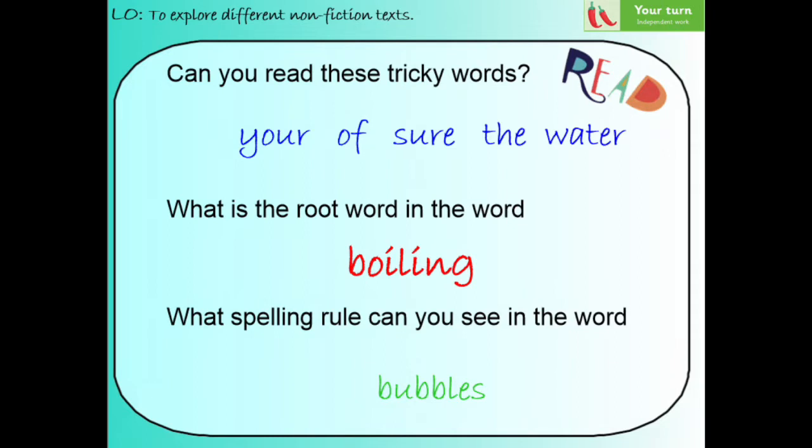Before we look back at our instructions, let's make sure that we can read some of the words that are going to be in it. Let's start from the top — the blue words. Let's see if we can read all of those tricky words. I'm going to say one and then you're going to say it back to me. The first word is 'your.' The next word is 'sure.' Then we've got 'the.' And the last word is 'water.'